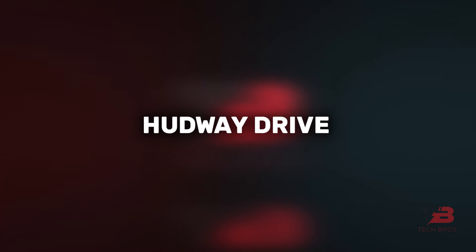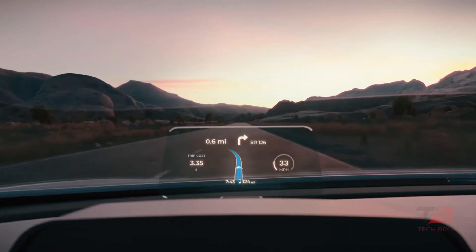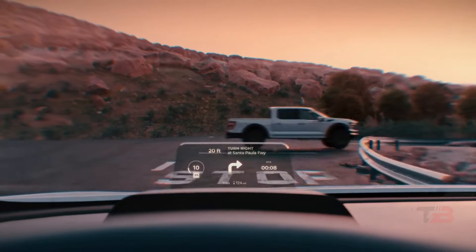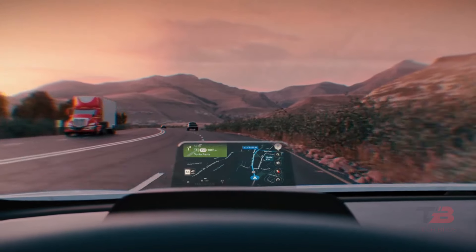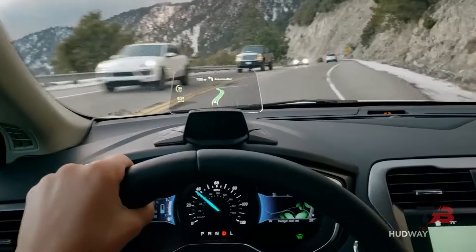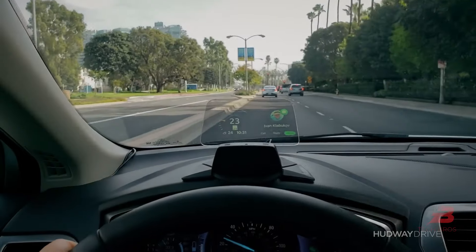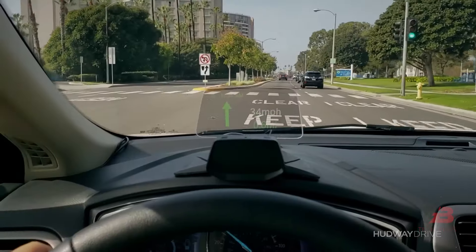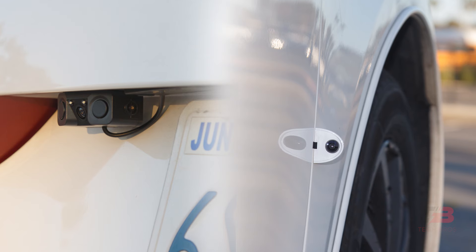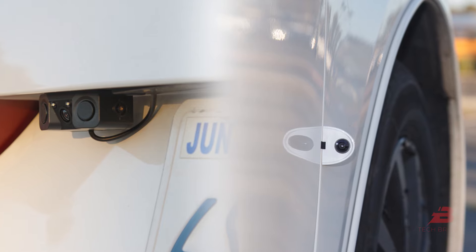2. Hudway Drive. Say hello to Hudway Drive, the pinnacle of keeping your eyes on the road while accessing vital information. This ingenious display wirelessly connects to your smartphone via Bluetooth, seamlessly integrating with your favorite navigation apps. Beyond navigation, it acts as your digital hub, relaying instant notifications and texts while ensuring your safety remains paramount. Installing this marvel is a breeze, and it comes with optional add-ons like ultra-wide-angle side and rear-view cameras for unparalleled visibility.